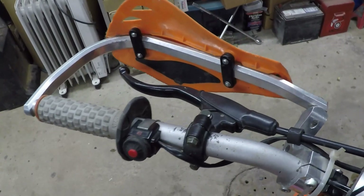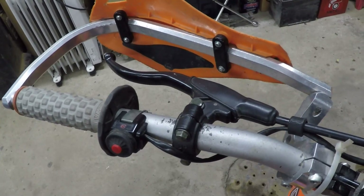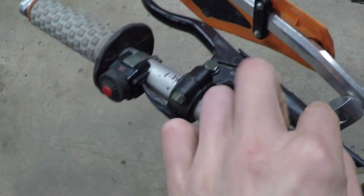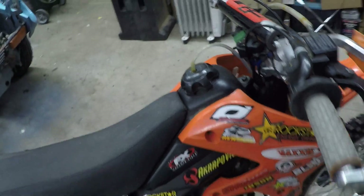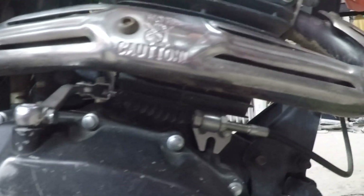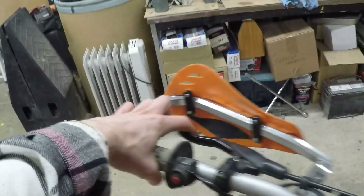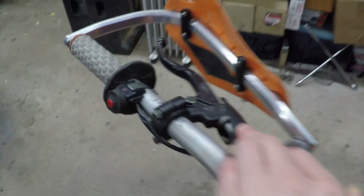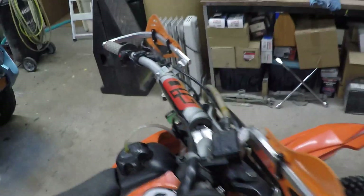I'm on my second or maybe third clutch cable, because I was doing the adjustment only at the top end and it kept fraying — I didn't have enough adjustment room. You've got to use both ends of the cable to do the adjustment. You want a tiny bit of free play but then you want it to fully engage, and you don't want it barely hanging on, which was causing it to fray.